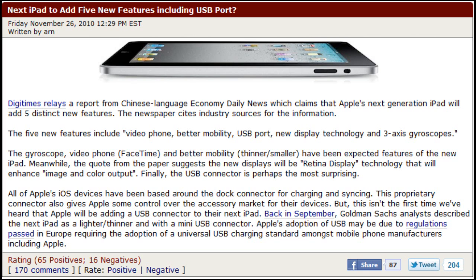Basically they're saying that these five new features are going to include video phone, better mobility, USB port, new display technology, and three-axis gyroscopes.